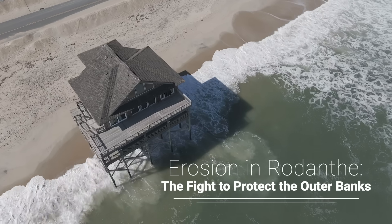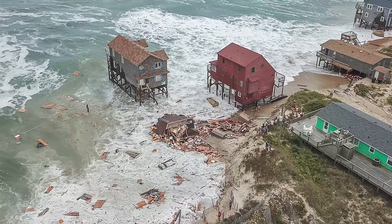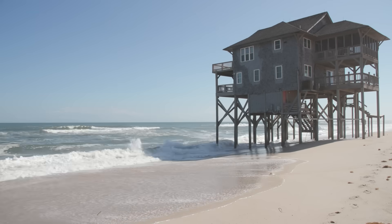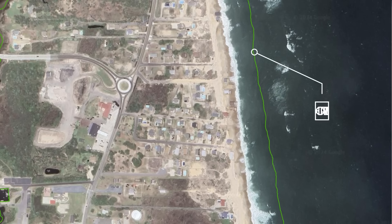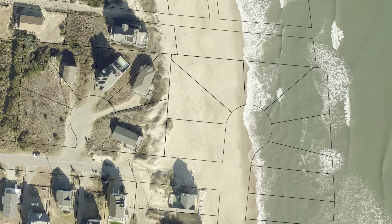Along the shores of Rodanthe, houses that once stood far from the ocean are now at risk of collapse, victims of relentless coastal erosion. Most of these houses are older houses built in the 70s and 80s, and when those houses were built there was a big wide beach there, so there wasn't any risk. Many of them that we've seen collapse in the last four years were at one point four to five rows back from the oceanfront or even the dune line.